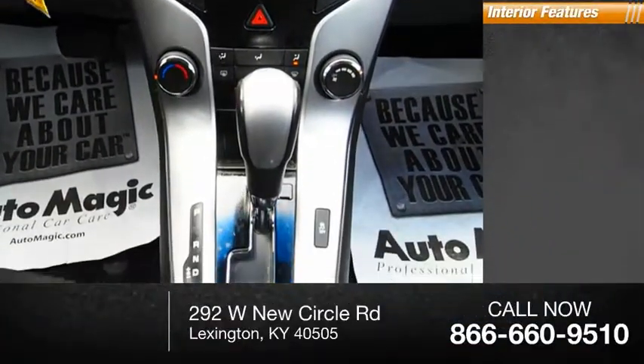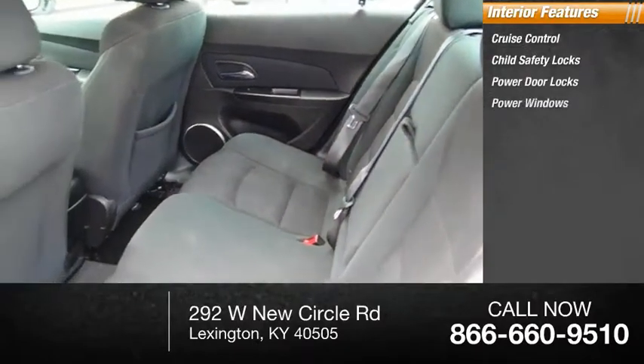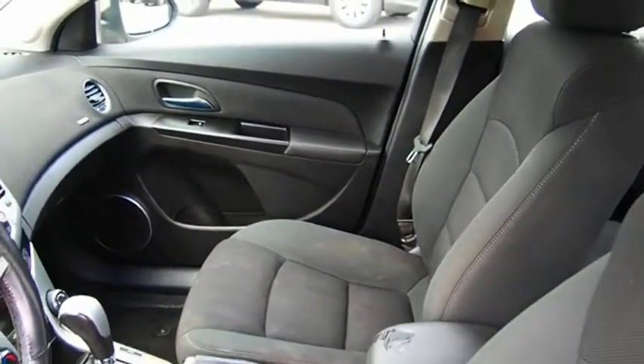Inside you'll find cruise control, child safety locks, power door locks, power windows, and power steering. Wouldn't you look great in this vehicle? Stop in today and see for yourself.